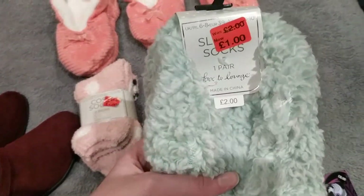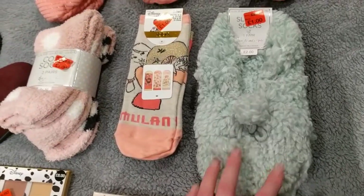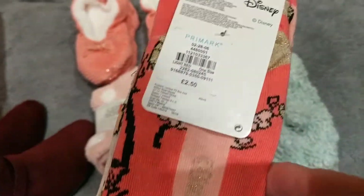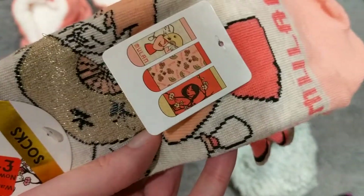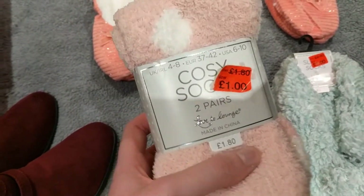Then I have lots of these fluffy sock slipper things and they were on sale for a pound. They had these in a sort of like nude cream colour as well, and they had lots of them. Then I picked up these — they only had this pair but they were reduced, so I don't know whether more would be going on sale. But these are some Disney socks.